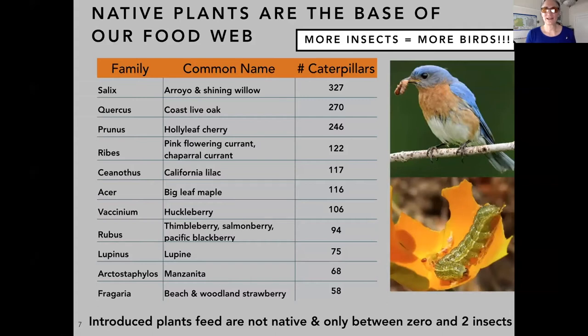Holly leaf cherries, currants, huckleberries, the raspberry family — thimbleberry, salmonberry, and blackberry — and our strawberries all have edible fruit. The strawberries support 58 different caterpillar species, the lowest number on that list. Keep in mind that introduced plants only feed between zero and two insects. They might have nectar and pollen for some generalist bees, but they won't feed our caterpillars, and if we don't have caterpillars, we don't have birds.